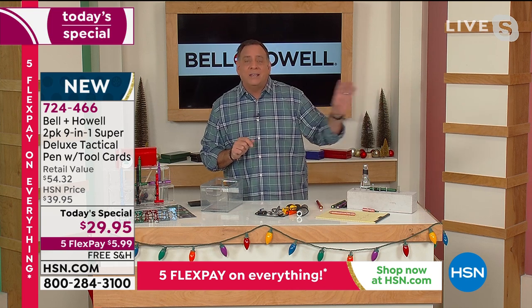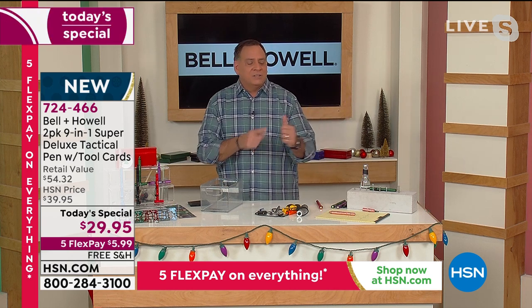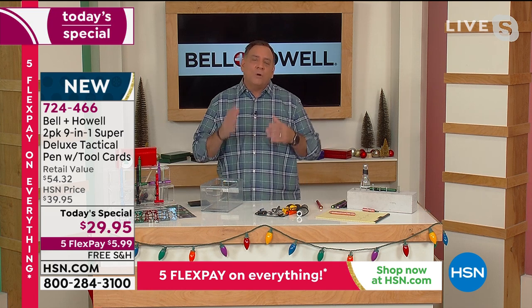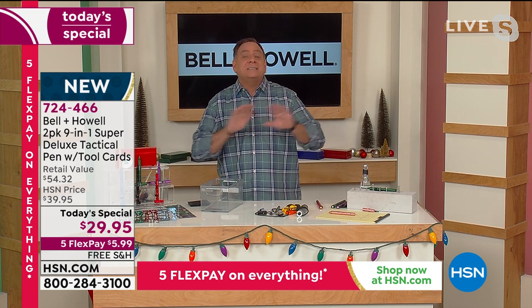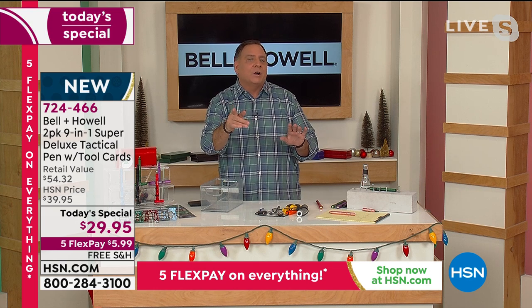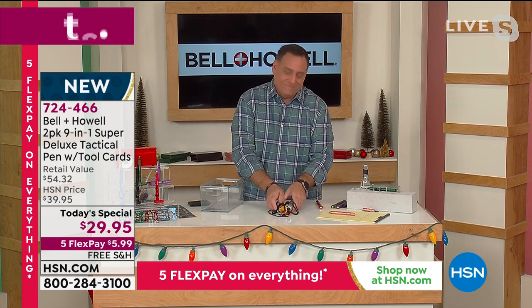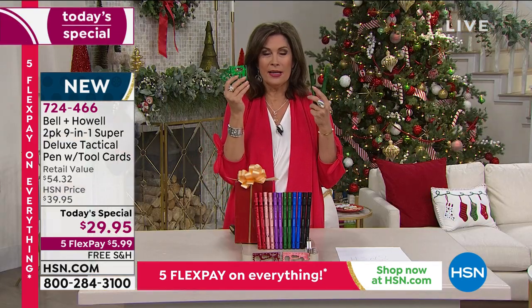We have exclusives here. People see these on infomercials, but you're getting the best deals here at HSN. If you buy through the infomercial, you only get black — here you get a choice of colors. The infomercial version doesn't have a whistle or a Phillips head screwdriver — you're getting those today, along with refills for both ink and batteries. This is the best deal bar none on the tack pen anywhere. And the credit card tool is exclusive to HSN.